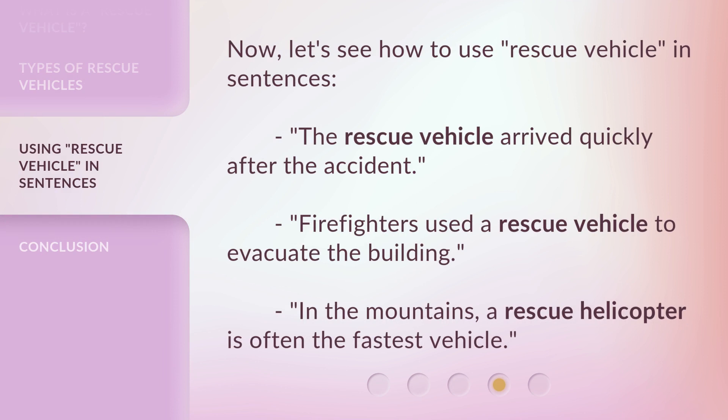Now, let's see how to use rescue vehicle in sentences. The rescue vehicle arrived quickly after the accident. Firefighters used a rescue vehicle to evacuate the building. In the mountains, a rescue helicopter is often the fastest vehicle.